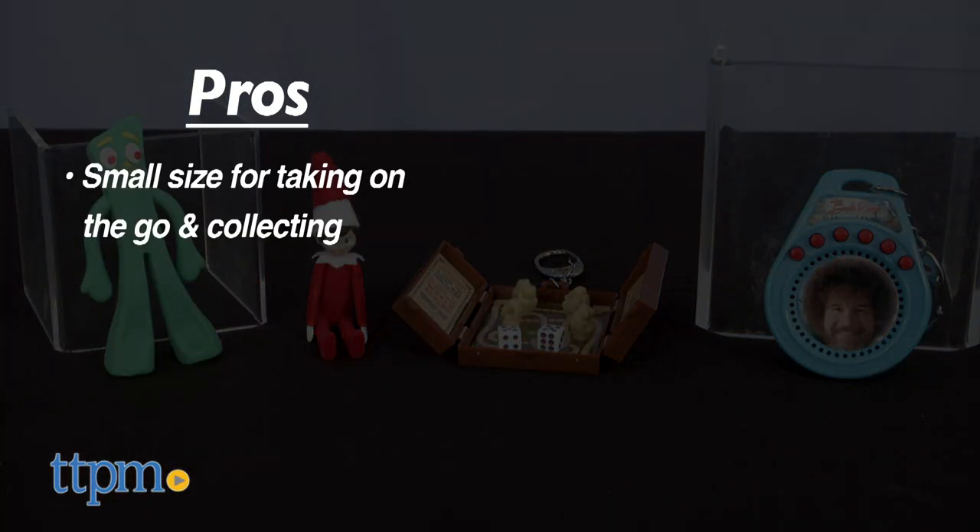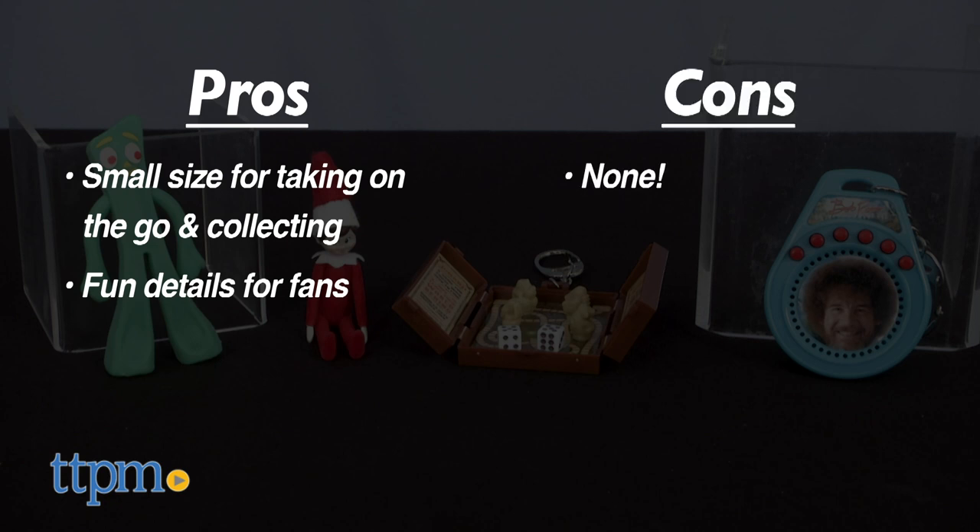The pros are the collectible small size that makes them perfect for taking on the go or displaying as part of a desktop collection. And even at a small size, these have fun details that fans will appreciate. I don't have any cons, so I'm giving these three and a half stars.